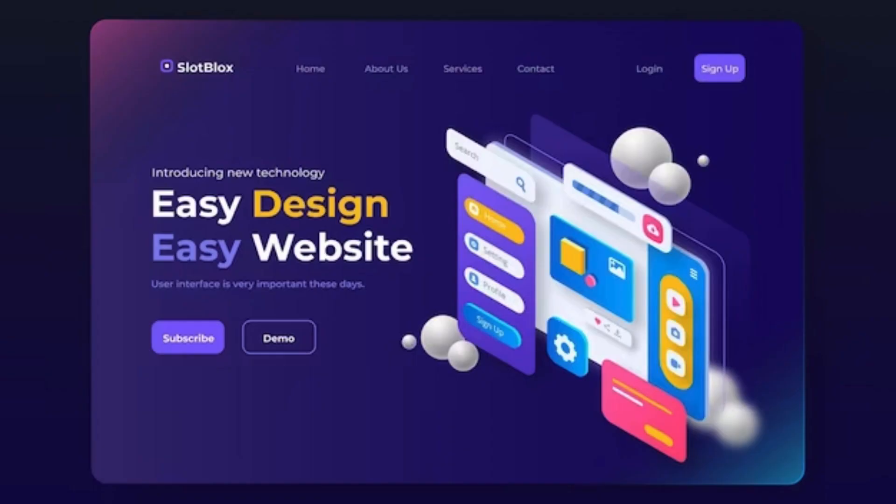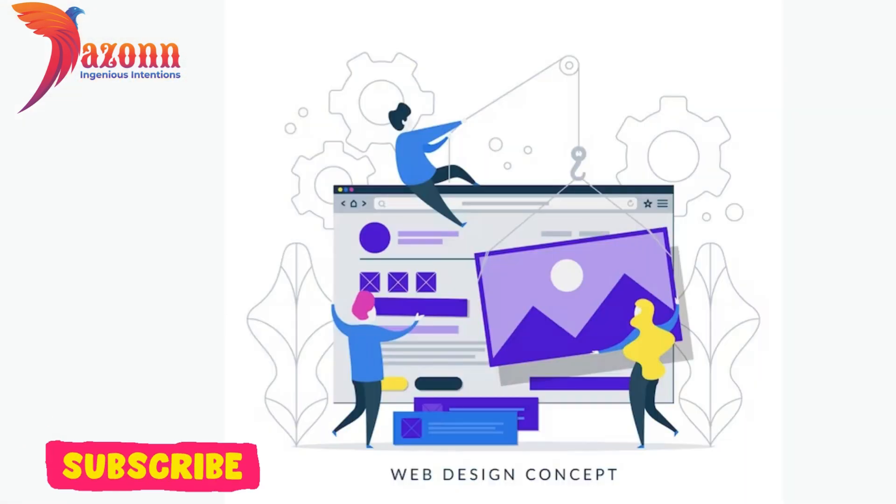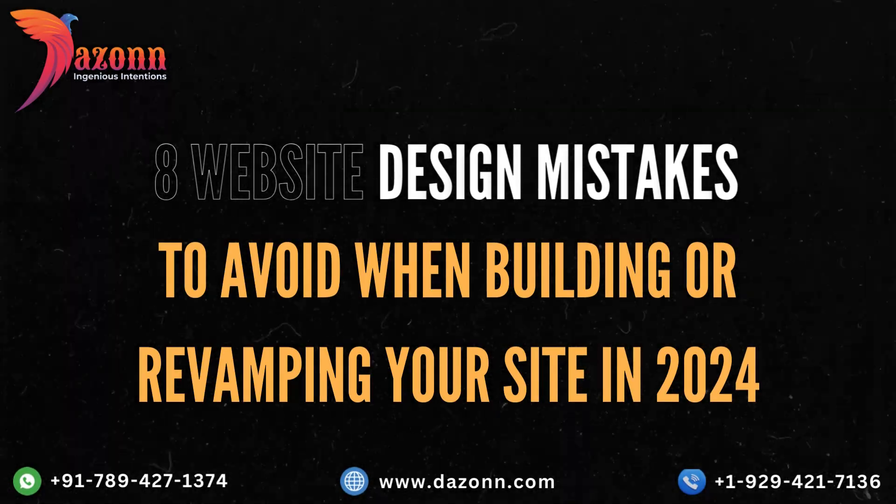Whether you're a business owner, a developer, or just someone curious about the online landscape, this video is for you. So buckle up, hit that subscribe button, and let's navigate through the 8 website design mistakes to avoid when building or revamping your site in 2024.